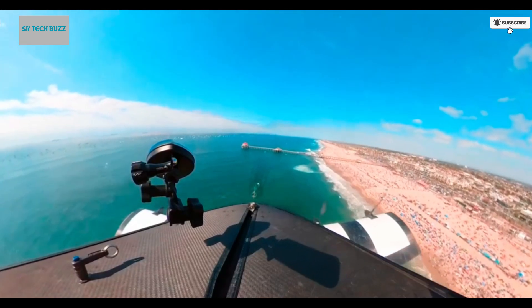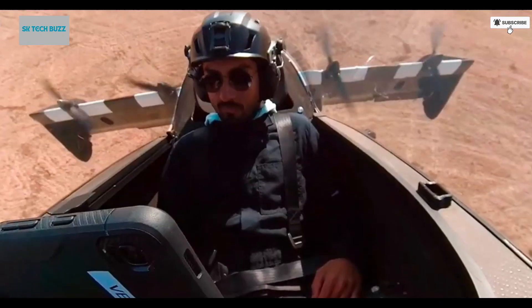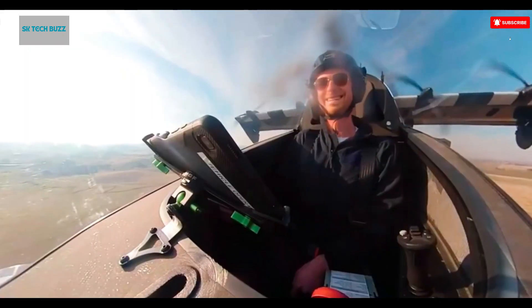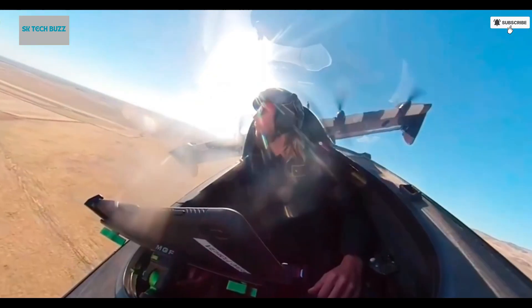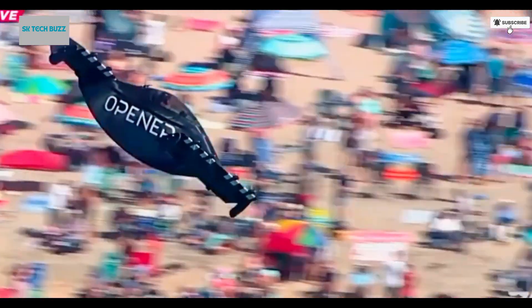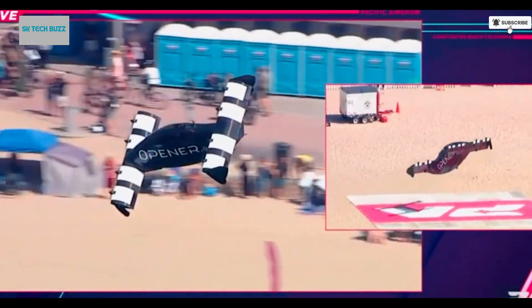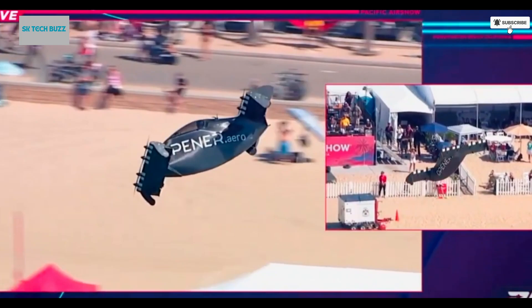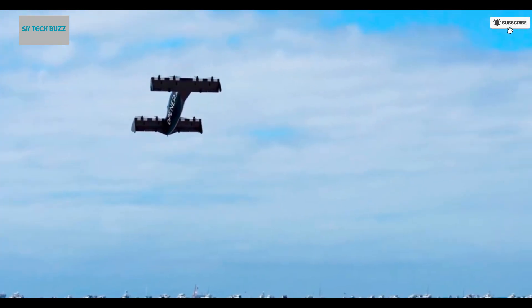Its structure features a lightweight yet strong carbon fiber-reinforced epoxy frame, paired with two tandem wings and powered by four electric motors, giving it both agility and efficiency in the air. With a cruising speed of approximately 62 miles per hour (100 km/h) and a range of up to 60 miles (97 km), the Blackfly offers a practical solution for short-range travel. It is capable of taking off and landing in small, grassy areas, making it uniquely accessible without the need for traditional airport infrastructure. The aircraft is delivered fully assembled and flight-ready.